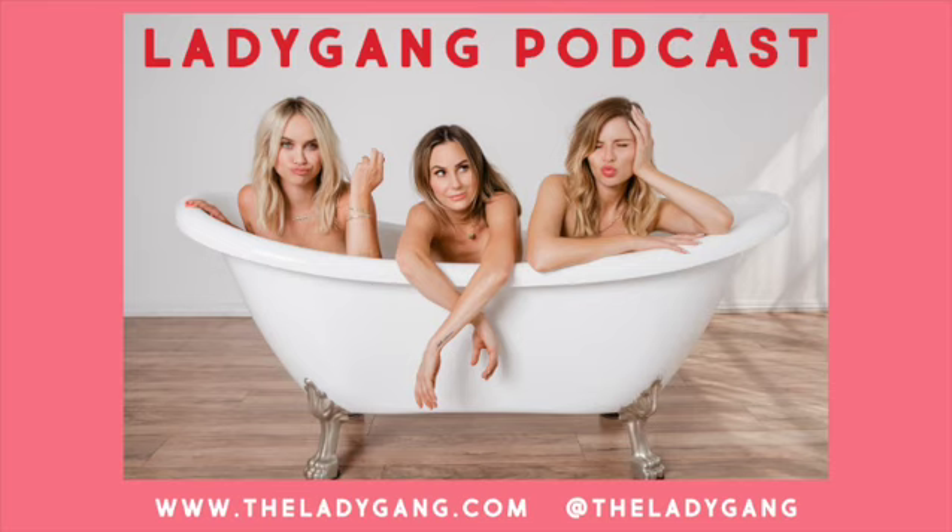Everything is 20% off right now. Use our promo code LADY to shop now at shop.theladygang.com. And every time you shop, we donate a menstrual cup with our partner Salt to a woman in need, so you can feel good and get something cute for you.